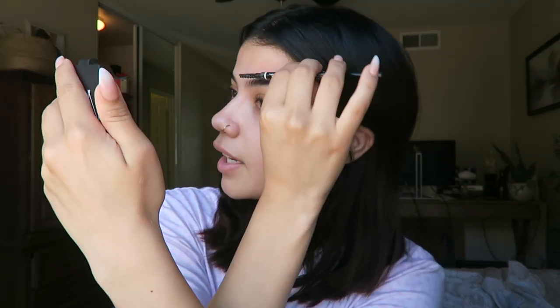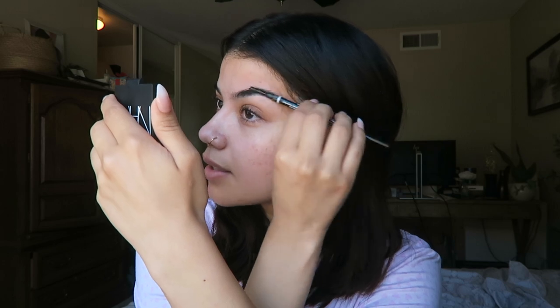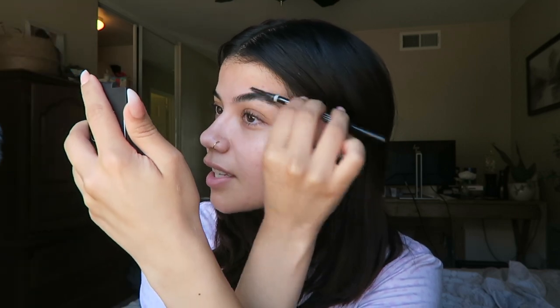Good morning besties! Today I'm going to a pop-up for my small business and I'm gonna take you guys with me. I'm currently in my sister's house, which is why the background looks different. If you hear any background noise it's probably my nephew — just a little disclaimer. I slept over her house last night because we always do when we have pop-ups, it's just like a little routine that we have.